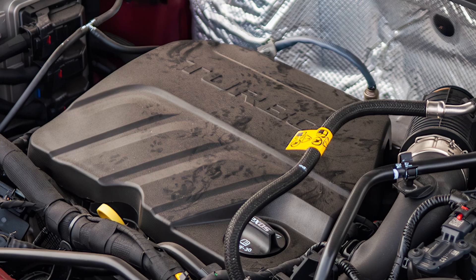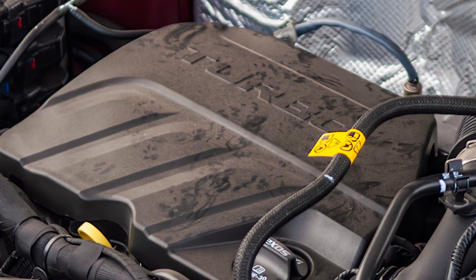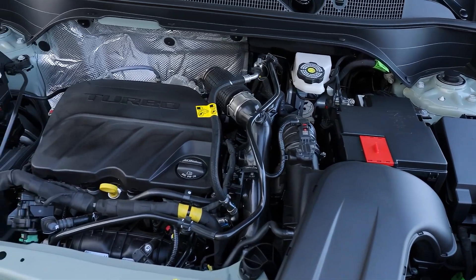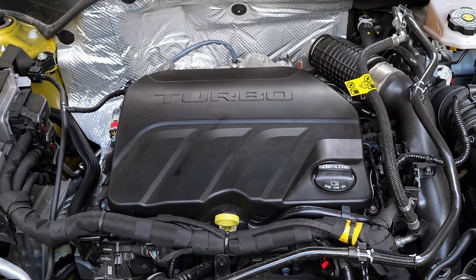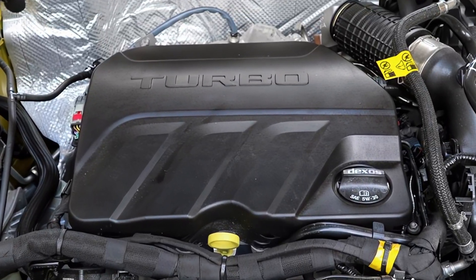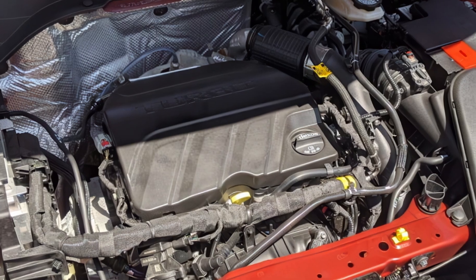The Trax is powered by a 1.4-liter turbocharged engine that produces 155 horsepower and 177 pound-feet of torque. It's paired with a six-speed automatic transmission and front-wheel drive, with all-wheel drive available as an option, and an estimated fuel economy of 27 miles per gallon combined.